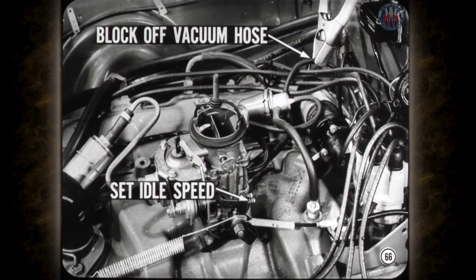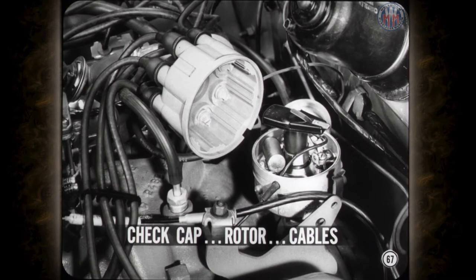Don't forget the effect that throttle setting has on the distributor ignition advance. Always block off the vacuum hose to the distributor and set idle speed before checking the ignition timing. If the engine misses or runs rough, check the distributor cap, rotor, and high-tension cables. Inspect the cap and rotor for cracks or spark tracks, and check the cables for continuity and insulation leakage.